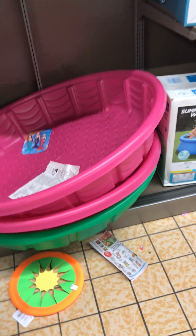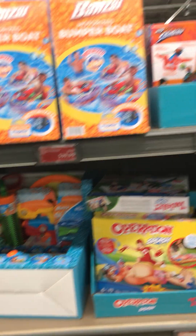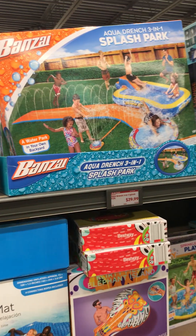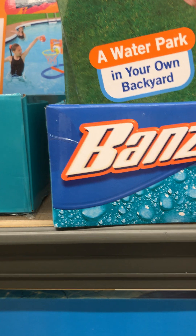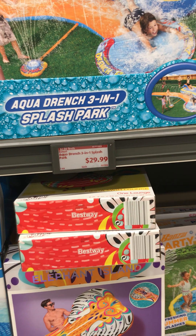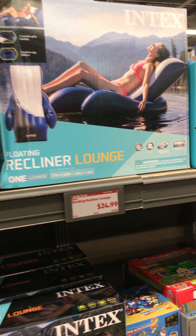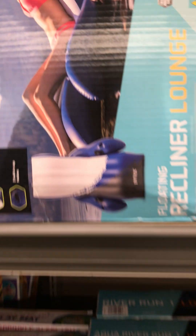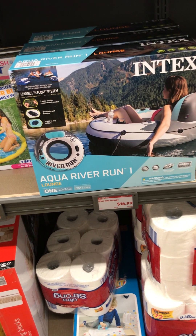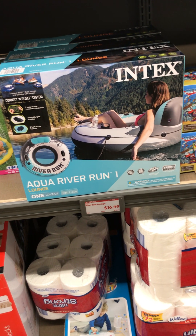Making a concrete planter out of a plastic kiddie pool — I'm sure that's already on YouTube. This Aldi has a 10-foot pool at $60. Lots of water toys for summer fun. Banzai is a well-known brand — this is the Aqua Drench 3-in-1 Splash Park at $29.99. And here is a recliner lounge for $24.99, which appears to be adult size. And this is an Aqua River Run at $16.99.